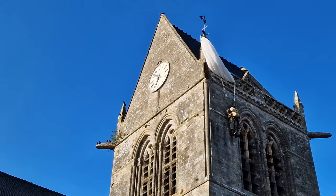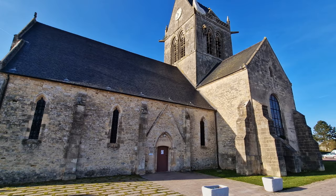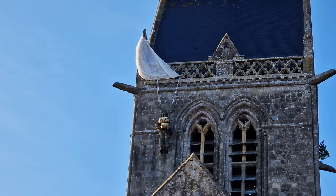Sainte-Mère-Église is a church in one of the small districts here where, during the D-Day landings, one of the paratroopers got stuck on top of the church. They still have a makeshift parachute on a statue there to remember this event. Tomorrow we'll go for some hiking hopefully along the coast. See you tomorrow.